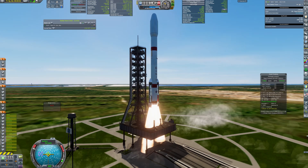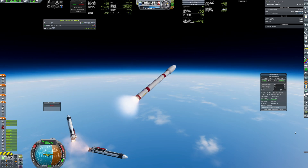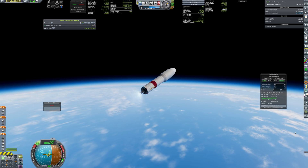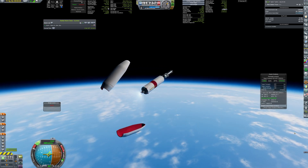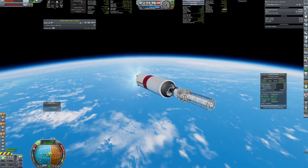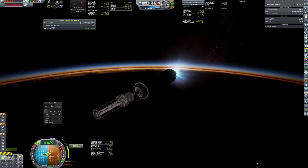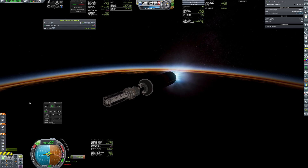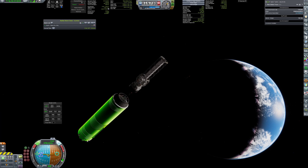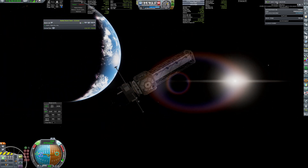The final launch in this window is a truss that will attach to Tavern, providing multiple docking ports. It is quite a light payload, so the Genie with two additional boosters will be just enough for this task. The payload separates from the rocket, unfolds its RCS and solar panels, and continues its journey to the red planet.